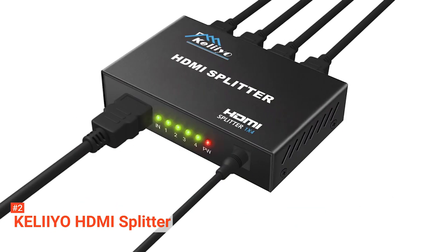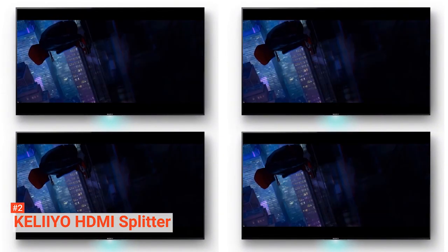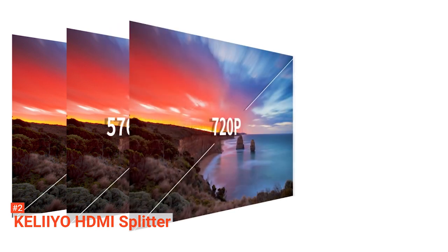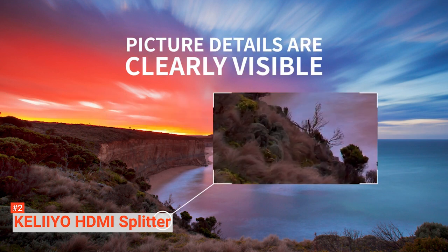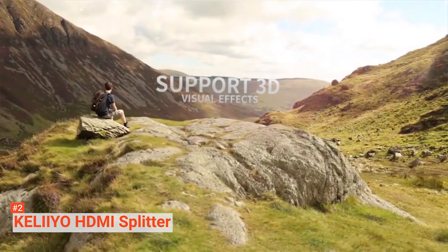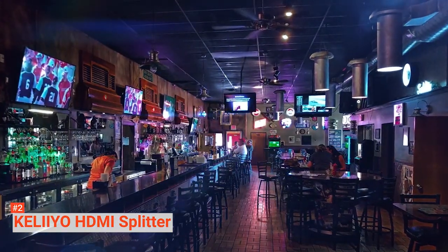It is versatile and compatible with HDTV, DVD, STB, PS3, and Projector. It is very easy to set up and use — you do not need any expertise. All you need to do is have your HDMI devices and the AC adapter connected, and then you can game or watch your favorite shows with your loved ones. Nothing beats the versatile, mature, and high functionality of this HDMI splitter, and you're certainly going to love using it.